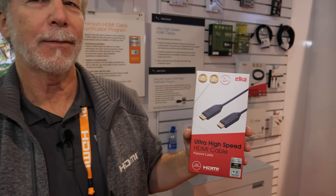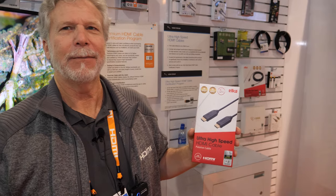And here is CES 2020. I'm Brad Bramey. I'm the Vice President of Marketing and Operations for HMI Licensing Administrator, also known as HMILA.